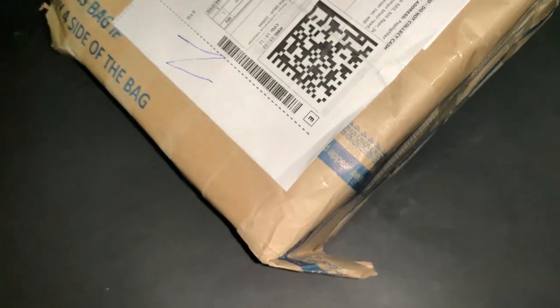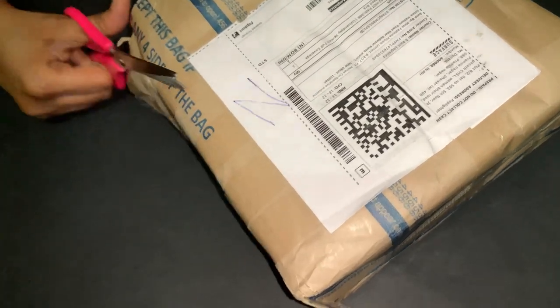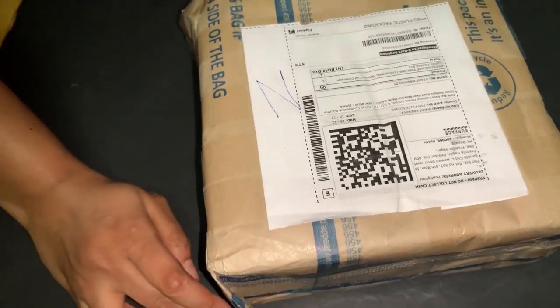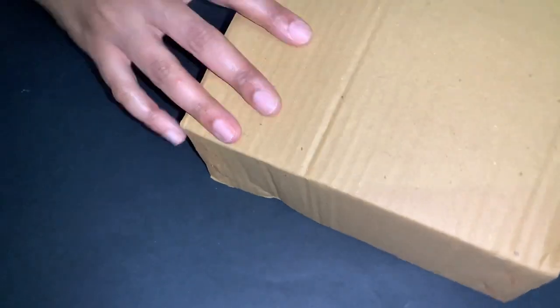Welcome back to Spicy Sea. This is a bra that I ordered from Flipkart — it's a women's bra from the brand Lulu and Sky, the famous brand. I ordered size 36B, so let's check this out.